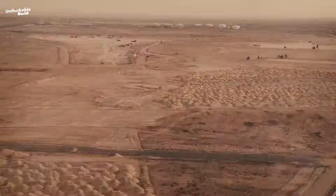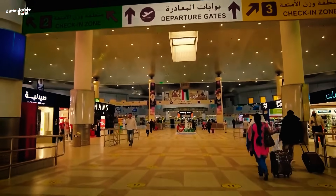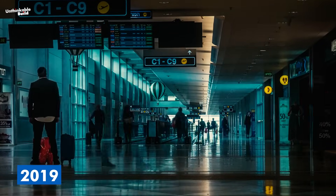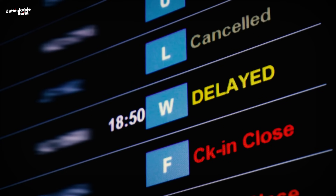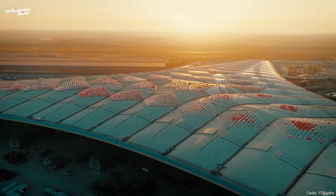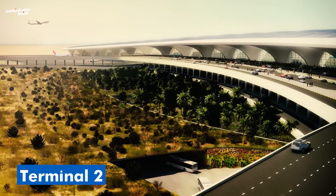Let's rewind to where it all began. Kuwait International Airport was once a small gateway, handling just 5 million passengers a year. But by 2019, that number had tripled. The airport was overcrowded — long lines, delays, frustrated travelers. It was clear Kuwait needed more than a quick fix. It needed a bold, future-ready solution. That's when Terminal 2 was born.